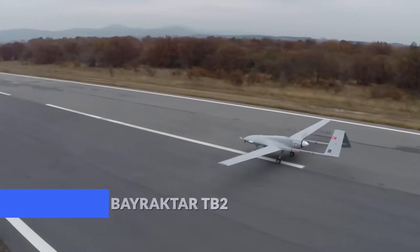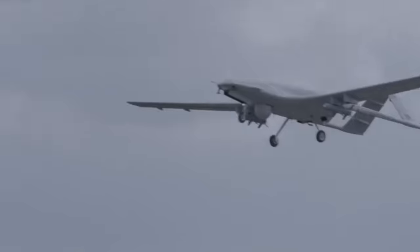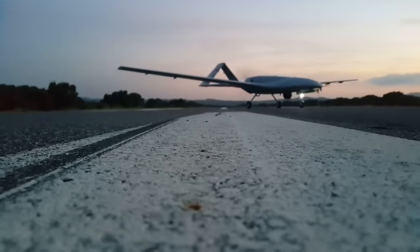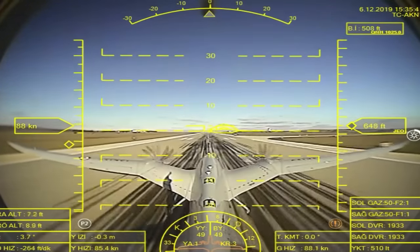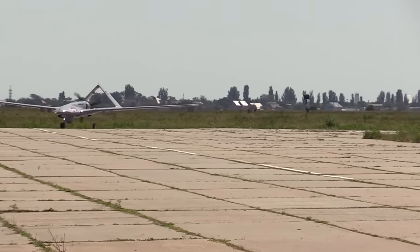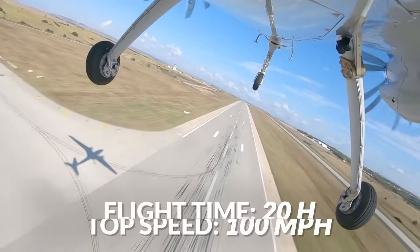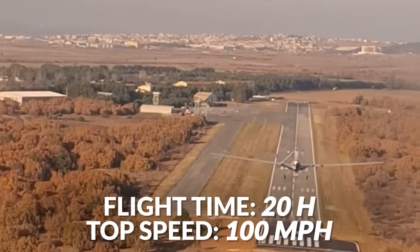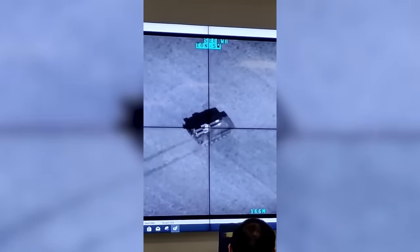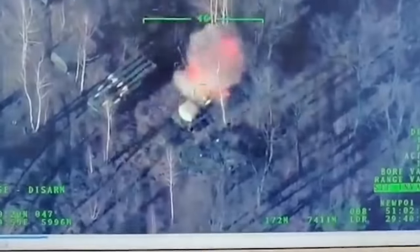The Bayraktar TB2 is a drone manufactured in Turkey but known around the world as one of the most effective combat drones ever, scoring notable successes in conflicts in Syria and Libya. When the people of Lithuania decided to gift Ukraine a drone to resist Russia, they raised $5.4 million in less than four days and requested the Bayraktar TB2, which can fly for over 20 hours at 100 miles per hour, using four laser-guided MAM-L anti-tank missiles to take out Russian air defenses, fuel convoys, patrol boats, and even an oil storage facility across the Russian border.